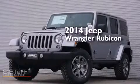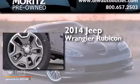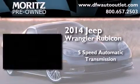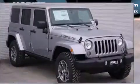This is a brand new 2014 Jeep Wrangler Rubicon. This SUV has a five-speed automatic transmission, a 3.6-liter V6, and four-wheel drive.